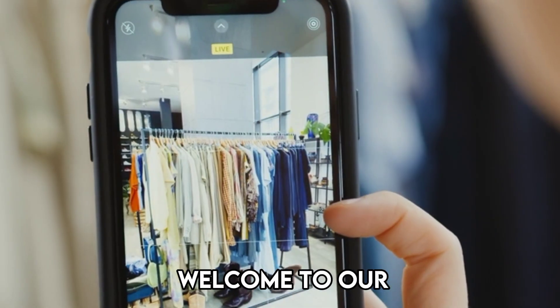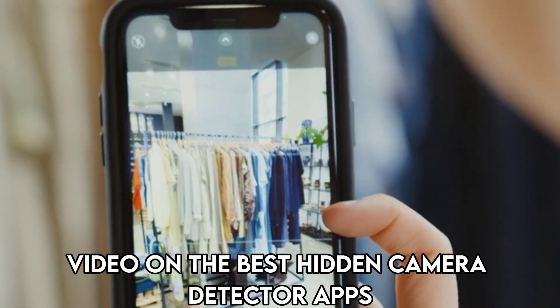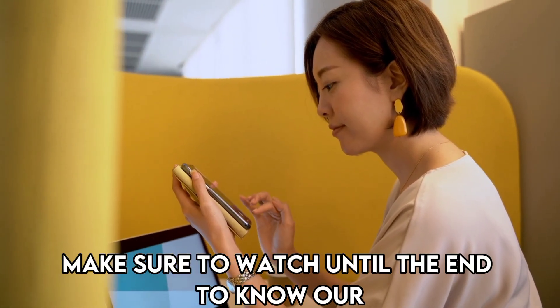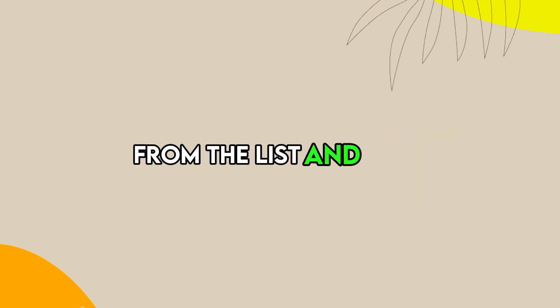Hi guys, this is Sarah from The Savvy Professor, and welcome to our video on the best hidden camera detector apps. You'll find the links to the apps in the description. Make sure to watch until the end to know our verdict on which hidden camera detector app is best from the list, and why.